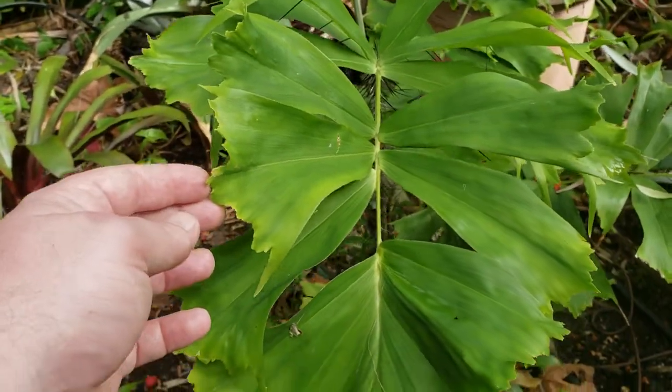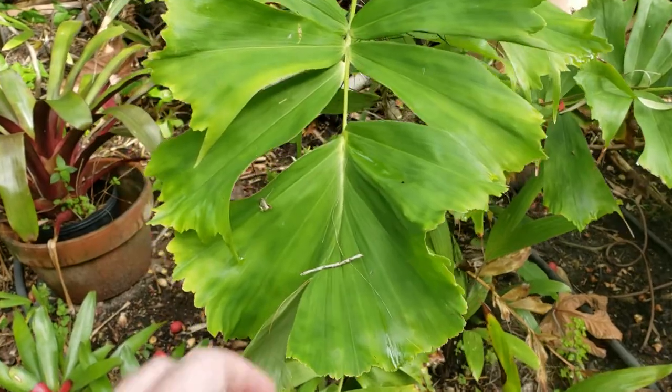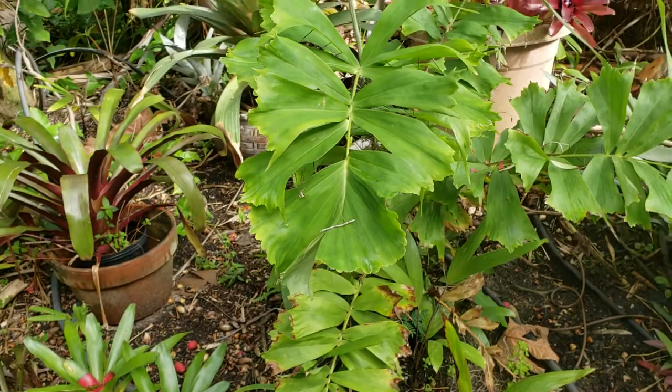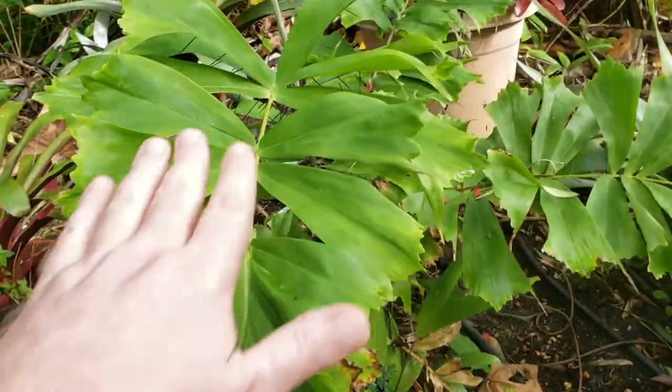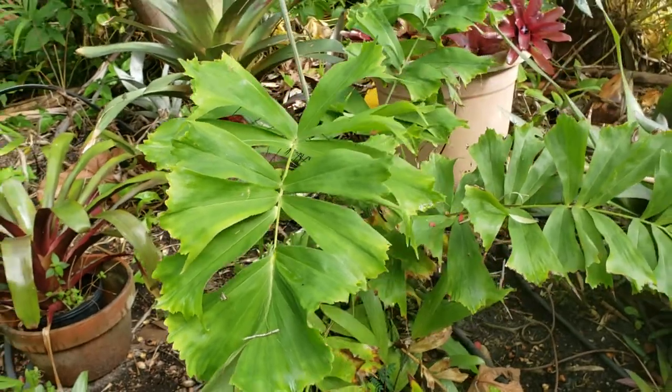It has almost like a fishtail sort of leaf going on, which is pretty cool. The leaflets are nice and broad — real thick and leathery. The top of the leaves is really the only safe place to touch it. That's the only safe place to pet the palm.